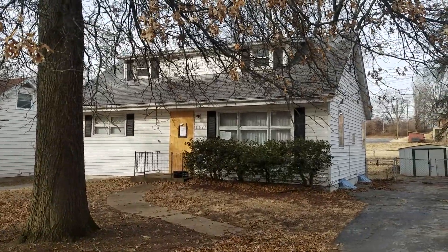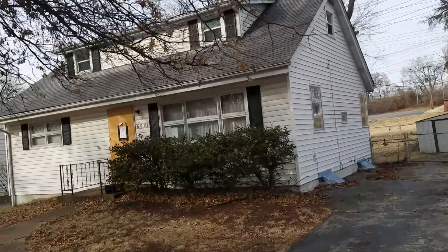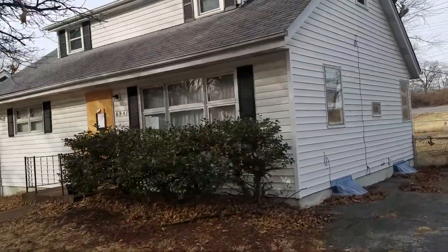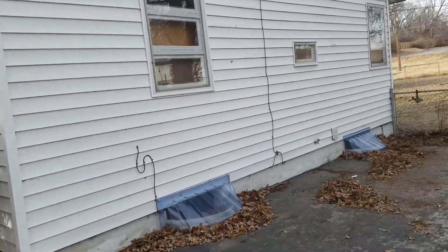Hello, this is 6941 Berkridge. One and a half story house. Vinyl siding. Roof. All appear to be in pretty good condition.